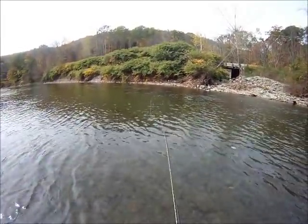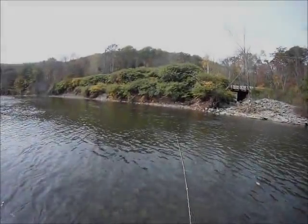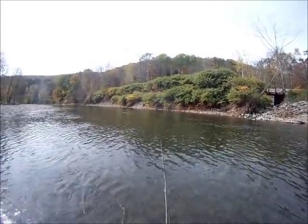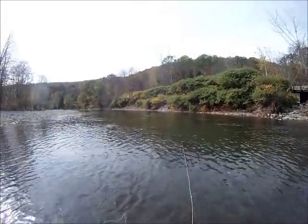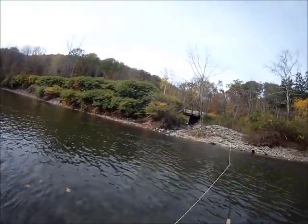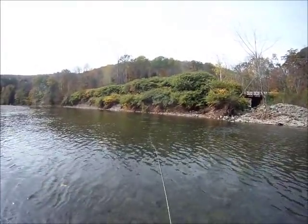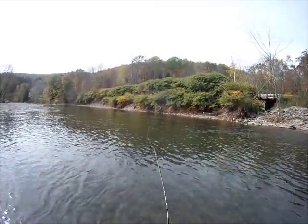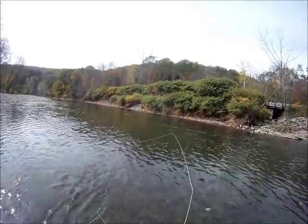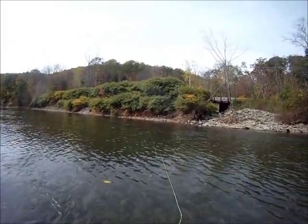There we go. So now I'm using a six-weight rod and I'm throwing a sculpin pattern, which is basically an imitation — a cross between an imitation of a bait fish and an attractor pattern, which is just something bright that attracts the fish but doesn't really look like anything natural on the water.